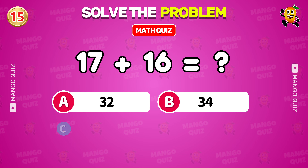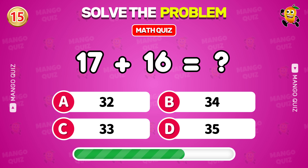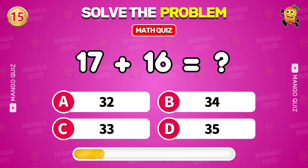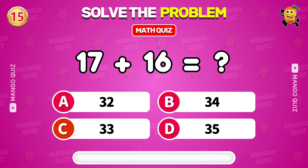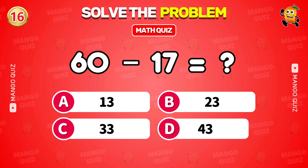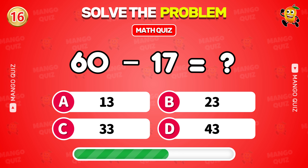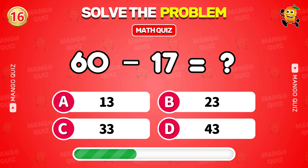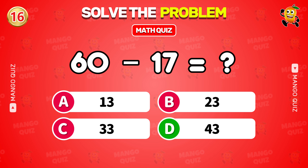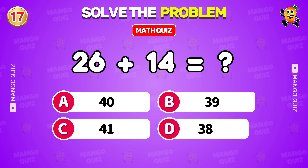What is 17 plus 16? 33. What is 60 minus 17? 43. What is 26 plus 14? 43.